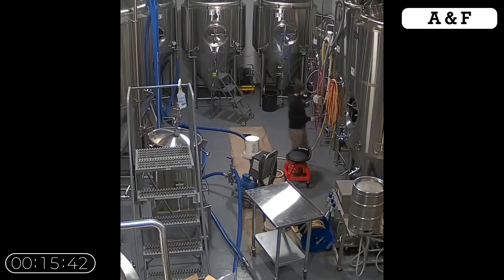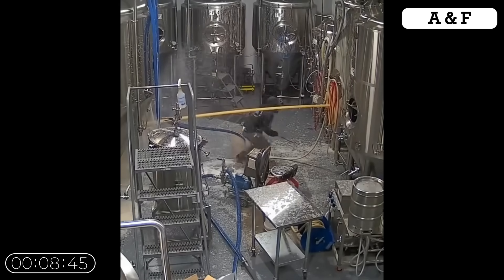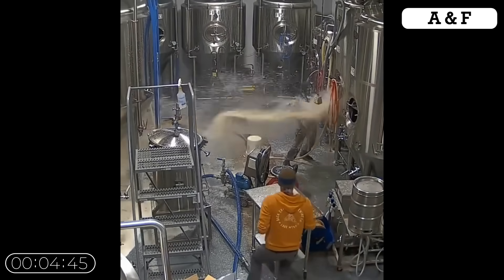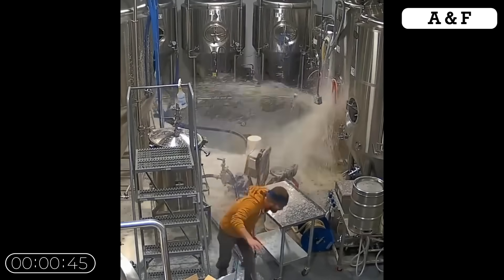This footage was captured inside a beer brewing facility. The brewer was checking systems on a large stainless steel tank when a valve violently flew out, sending a powerful high-pressure stream of beer across the room. The root cause of this incident was the incorrect operation of the tri-clamp valve used for sampling.